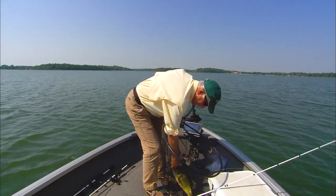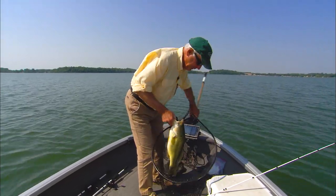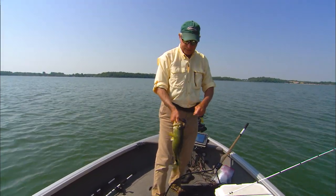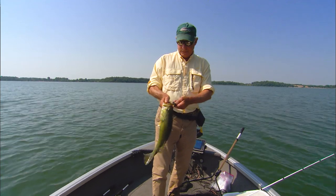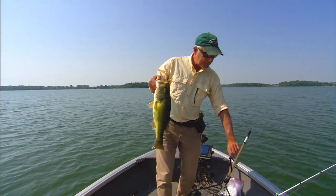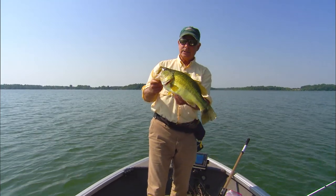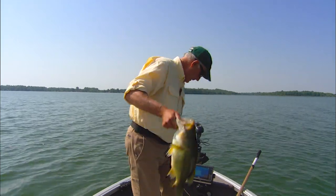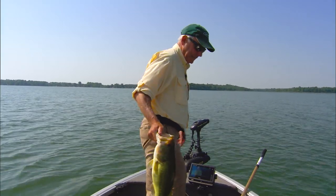I love to fish skirted jigs for largemouths — it's probably the best big bass bait of all time. One thing that Berkeley has done in the last year is introduce an incredible number of products on the large end of the scale, in the Power Bait lineup and the MaxScent lineup, and that's what we want to talk about today.